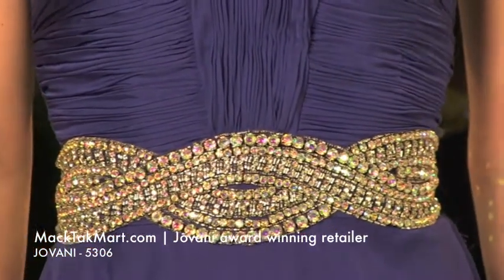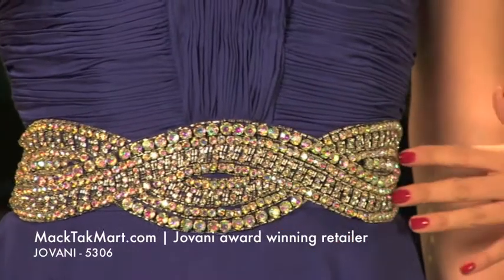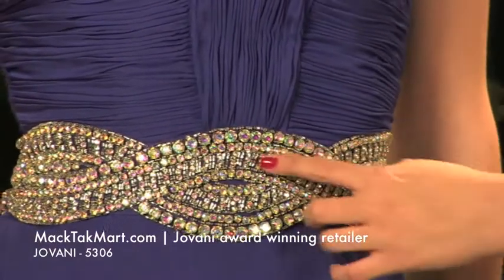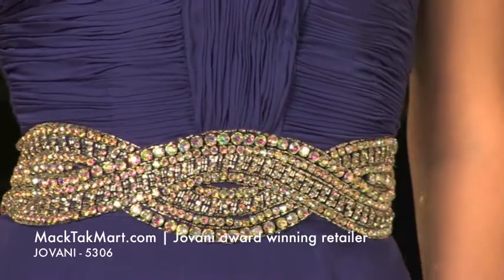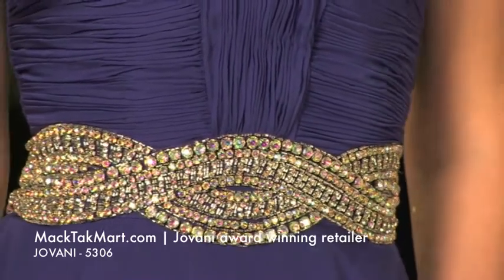The crystal work around the waistline is absolutely gorgeous. As you can see, it's a very, very nice design — it looks like a beautiful diamond belt. And the work goes all the way into the back.